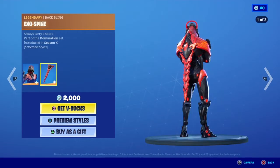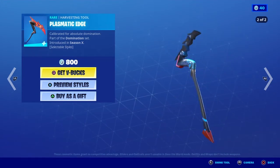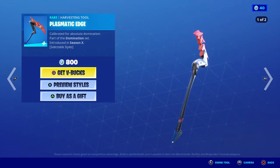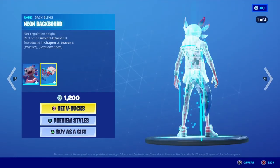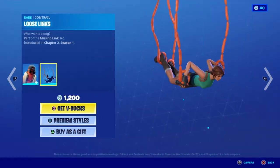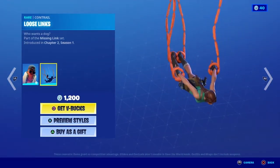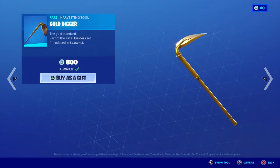Presser is back with the Exospline backbling. Plasmatic Edge is back. Angled Fire is back. The Brat is back with the Loose Links contrail. Chill Count is back. Gold Digger is back.